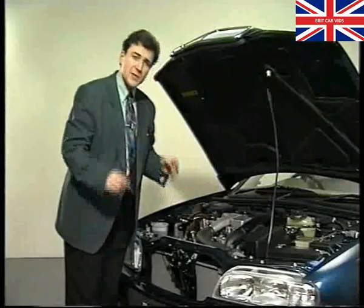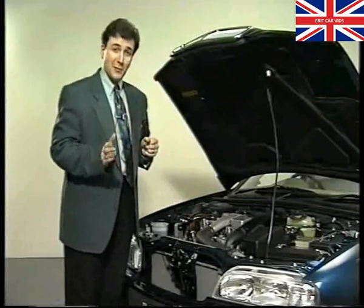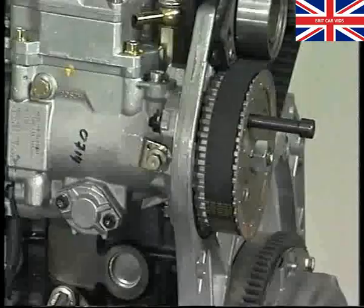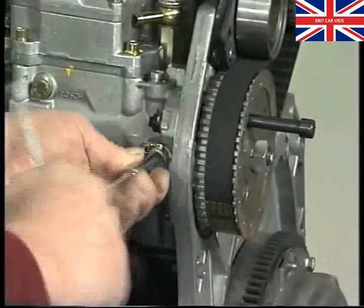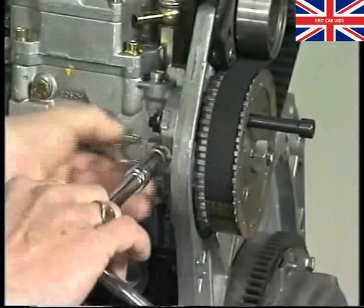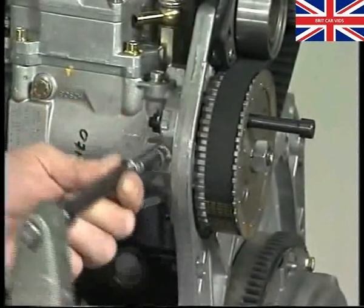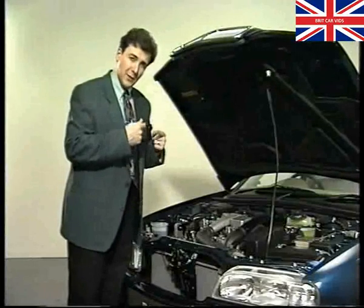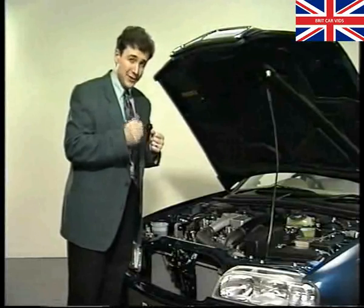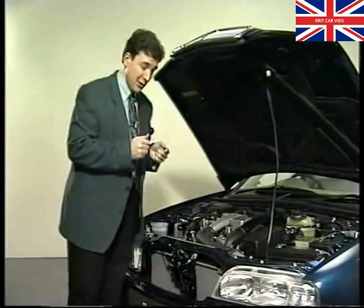At this stage, we must mention one very important service point — and we'll probably say it again before the programme finishes, because it's vital to remember. It concerns this lock bolt. If you ever have to remove the pump, you must first slacken the bolt, take out the thick washer, and tighten the bolt to 31 newton metres to secure the pump drive shaft from turning. If the shaft is left to turn freely, you'll have no means of re-timing the pump. And don't forget to refit the washer during the rebuild before attempting to turn the engine over.